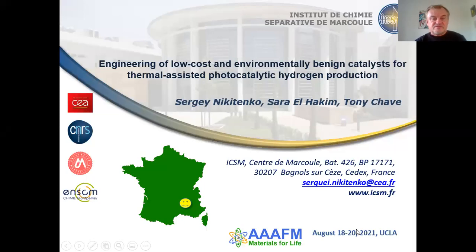Hello everyone. My name is Sergei Nikitienka. I am from the Institute of Separation Chemistry of Marcoule. Our institute is situated in the south of France, and today I'll talk about the photothermal production of hydrogen.